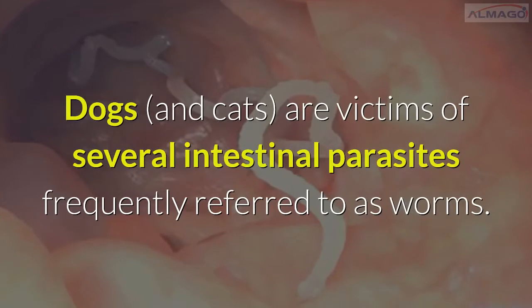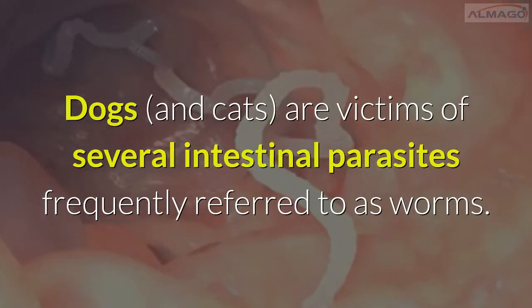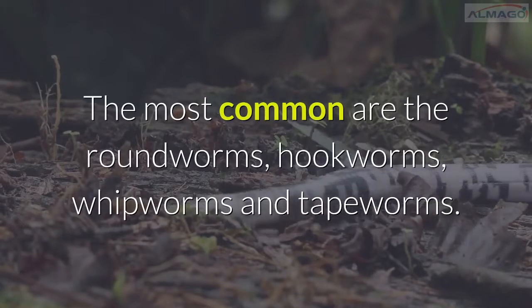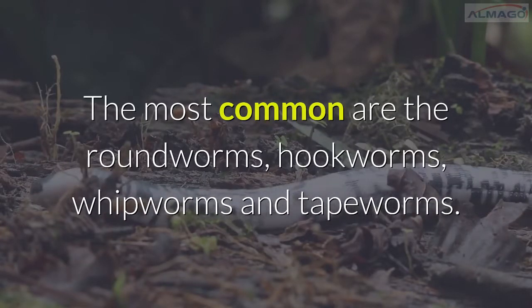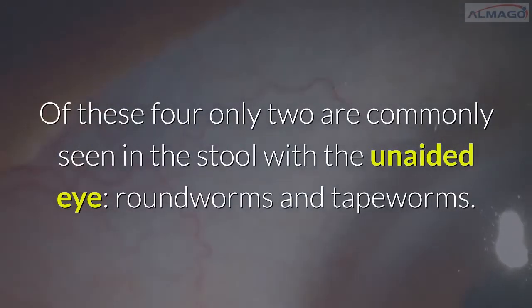Dogs and cats are victims of several intestinal parasites frequently referred to as worms. The most common are roundworms, hookworms, whipworms, and tapeworms. Of these four, only two are commonly seen in the stool with the unaided eye: roundworms and tapeworms.